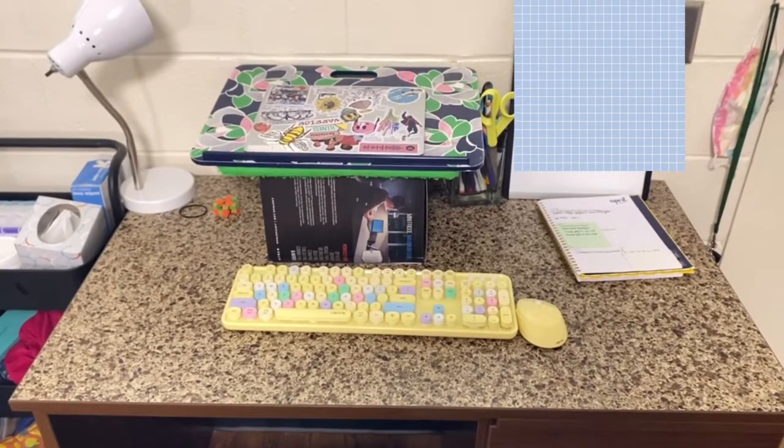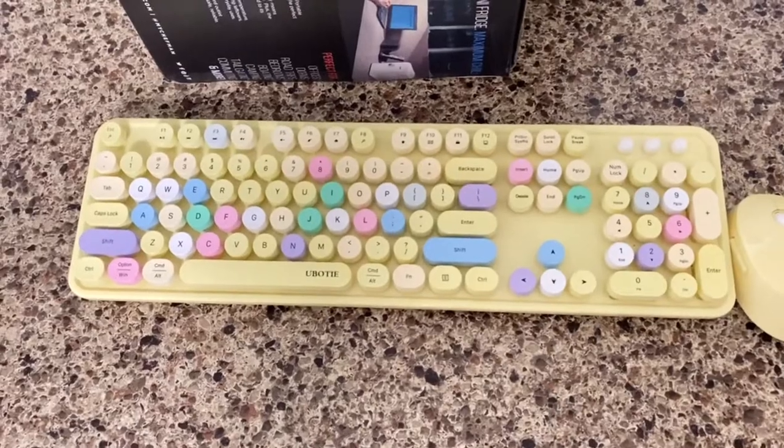Can't forget about my salt lamp. This is the desk where I do school — I have my laptop up on a box, and then my keyboard, which I love. I think my keyboard's super, super cute.